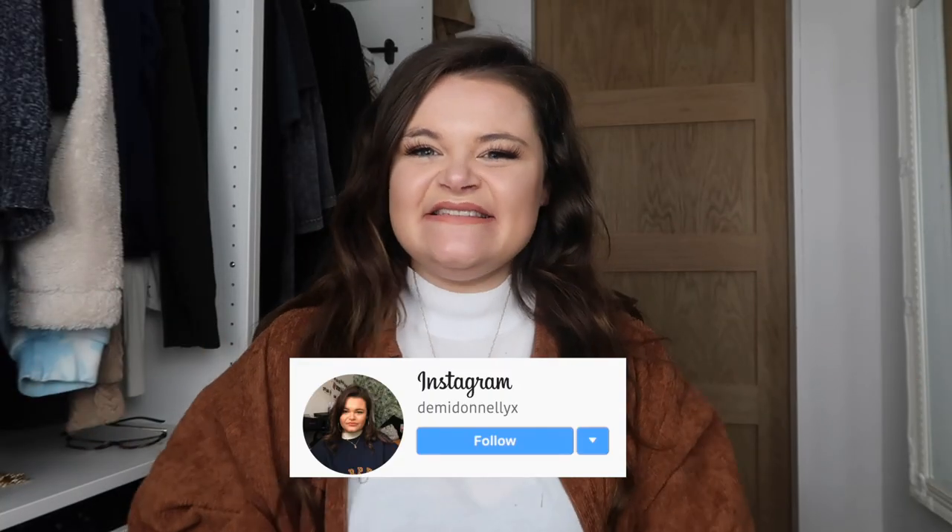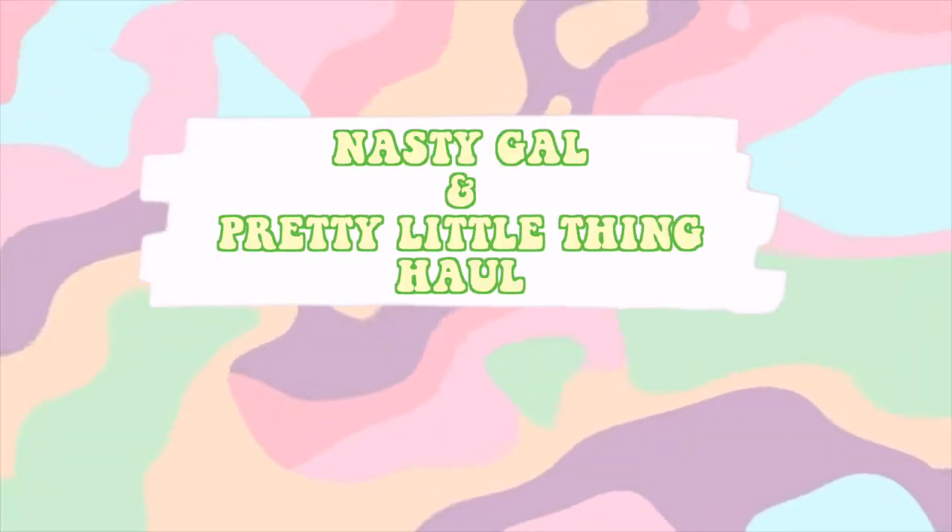Oh my god, hey guys, it's Demi — welcome back to my YouTube channel, or if you're just joining us, welcome! I hope you're doing well and having a fab day. Today we've got another whole styling video, but it's a first for the channel — we are going to be doing a combined haul. I don't think I've ever done a combined haul before. We've got a Nasty Gal and a Pretty Little Thing haul, which I'm so excited about.